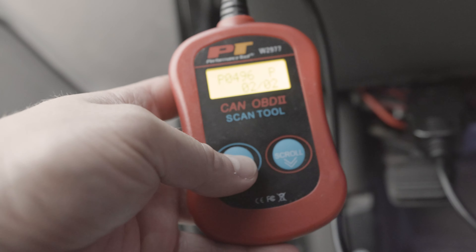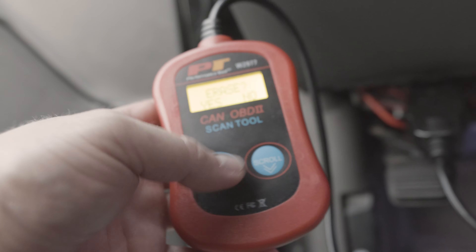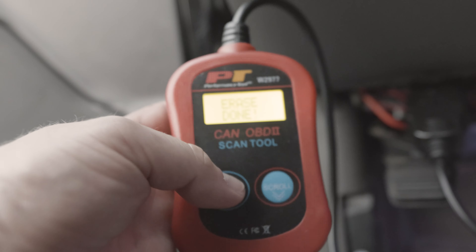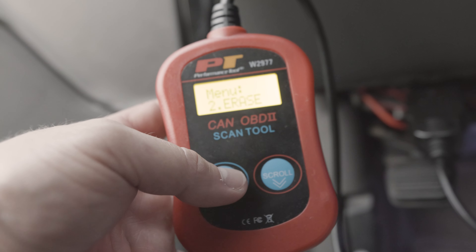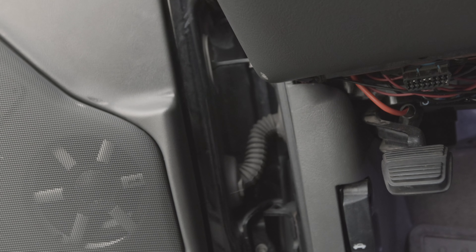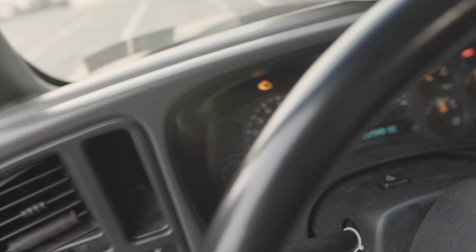So now what we're going to do is hit enter, scroll, and hit erase. Either no or yes — we're going to hit yes. Erase done. Now it's going to clear my code out. I'll show you again — erase done. Now it's going to clear my code. So let me show you guys something here — I'm going to unplug this and it's going to go right off. It told me the previous code that I had cleared and it's also giving me a pending one that's still actually going on. So now my check engine light is on.